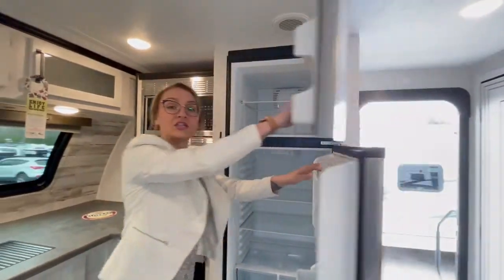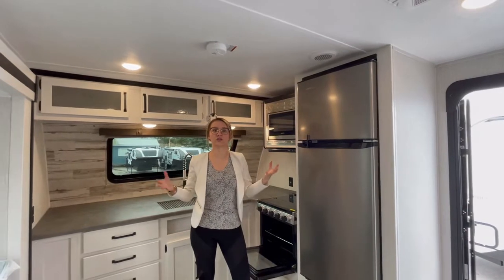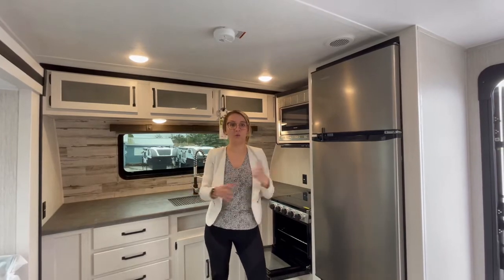This is a perfect combination for couples who love to boondock and dry camp. And since campsites are so overbooked this year, being able to dry camp and boondock really just lets you explore way more adventures.